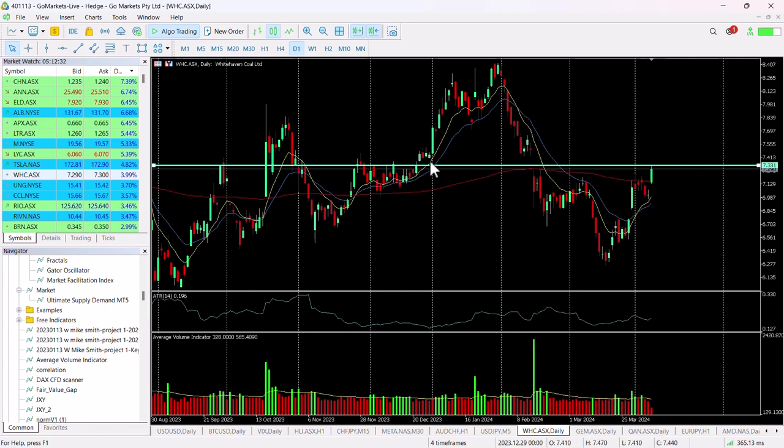You can see back here in November and through December how this was resistance before we got a breach, and likewise quite a lot of consolidation of price action back in November and September last year respectively.